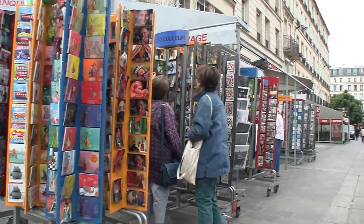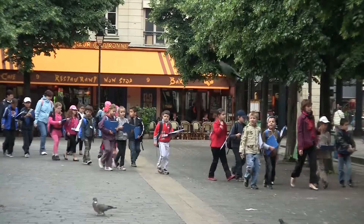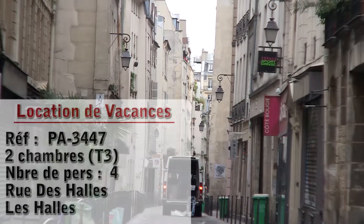Hello and welcome to another New York Habitat vacation rental video tour. Our tour today takes us to a lovely two bedroom apartment situated in the heart of Paris in the neighborhood known as Les Halles. Let's go check it out.